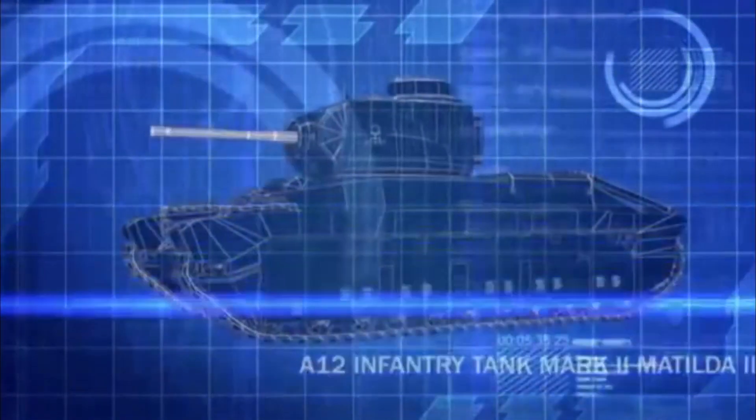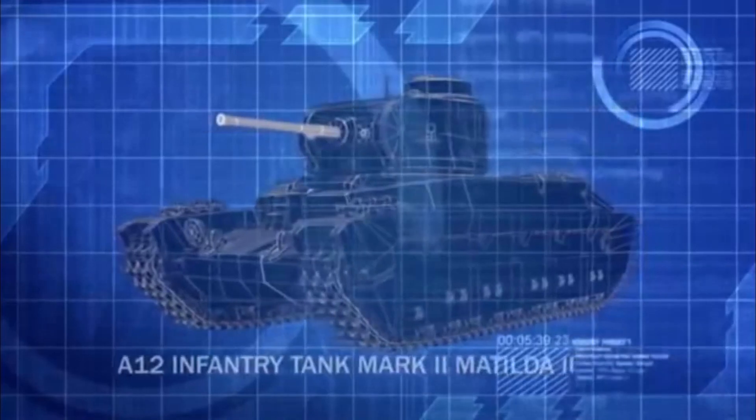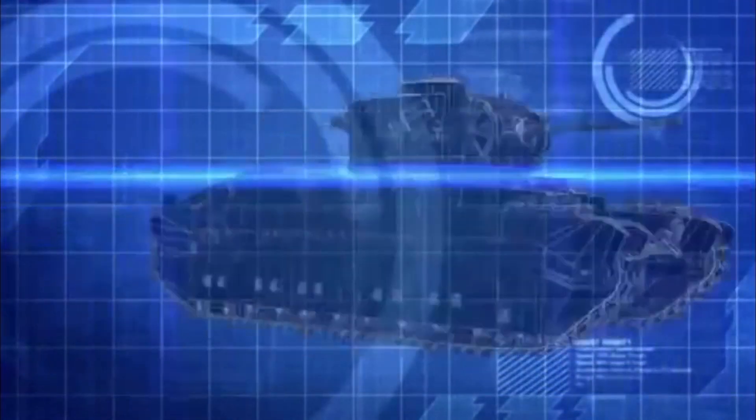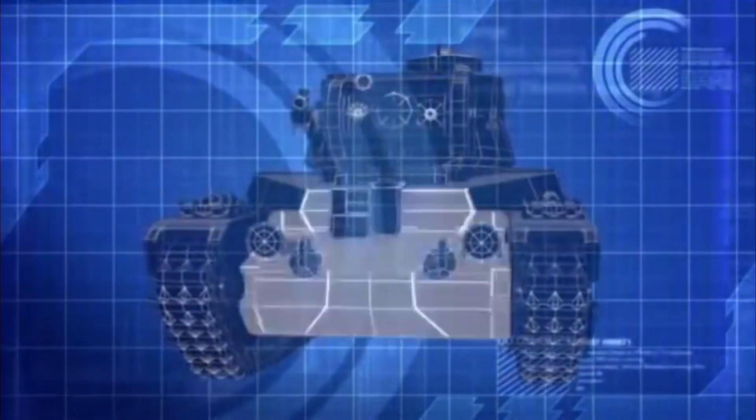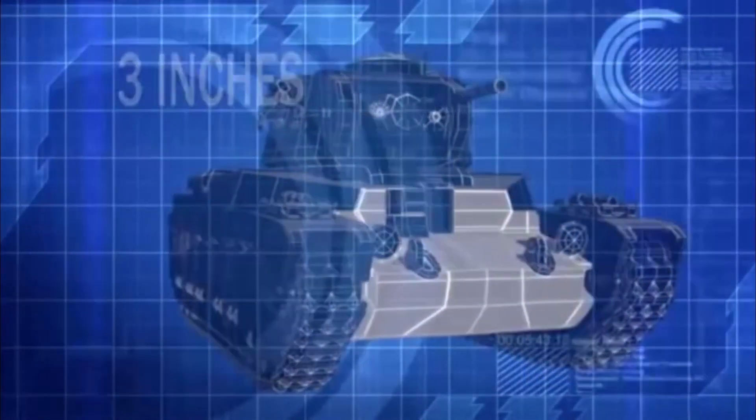The Matilda-2 is equipped with a two-pounder cannon, capable of destroying German armor at a range of 1,600 yards. But its most impressive feature is its three inches of frontal armor, making the Matilda-2 the best-protected tank on the battlefield.